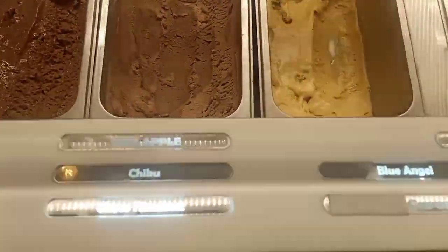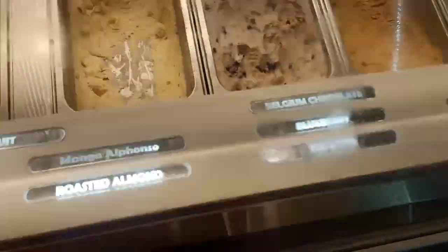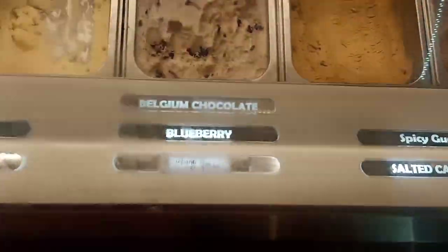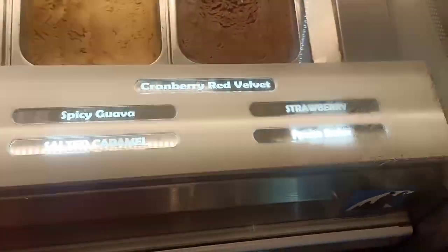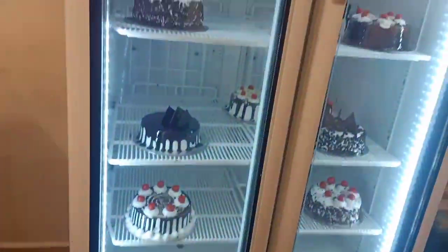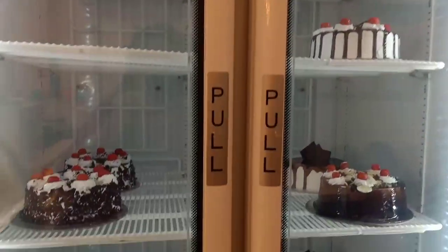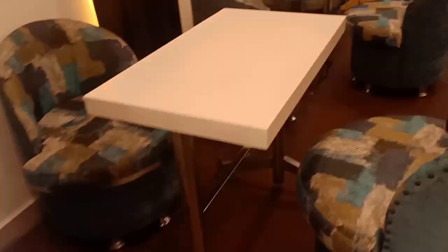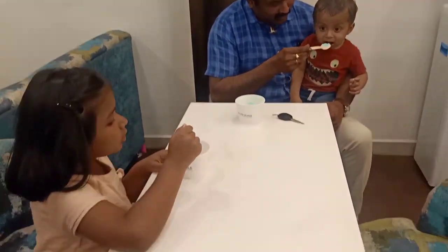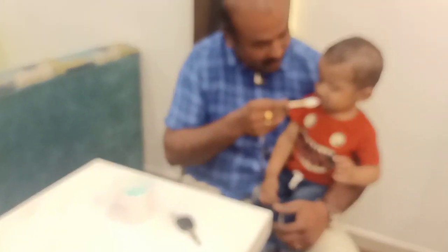I have some ice creams, but I have a Blue Angel ice cream. I have a strawberry regular. Here is a Tender Coconut — Tender Coconut is very good. There is also French Vanilla. I have an ice cream. These are the ice cream cakes. I have a slice of ice cream cake.